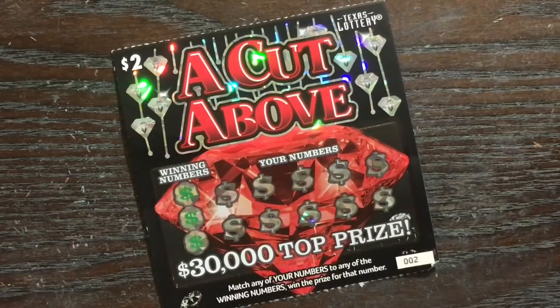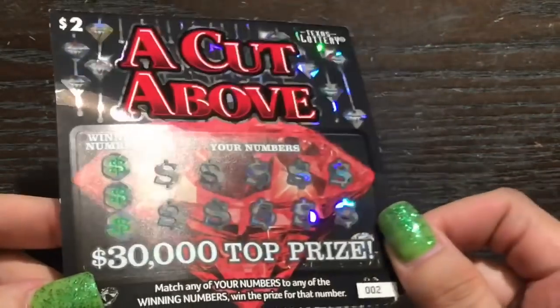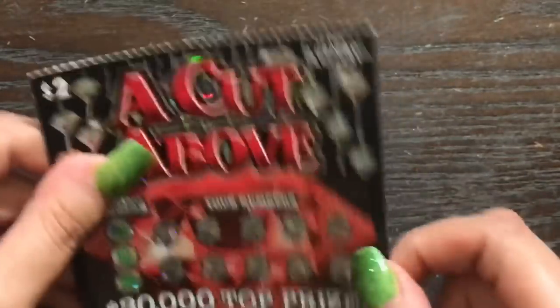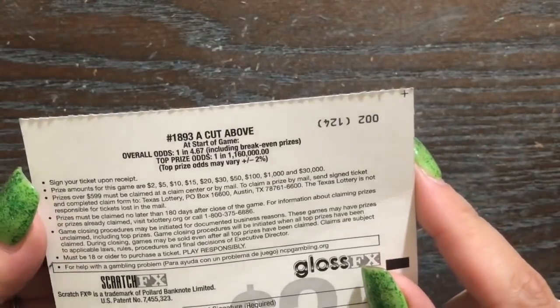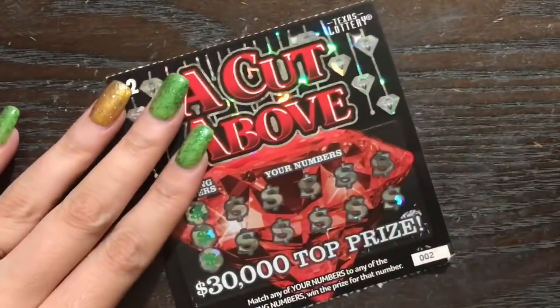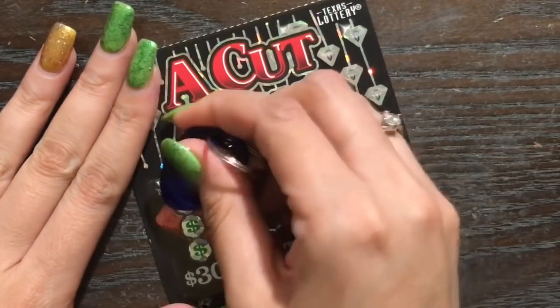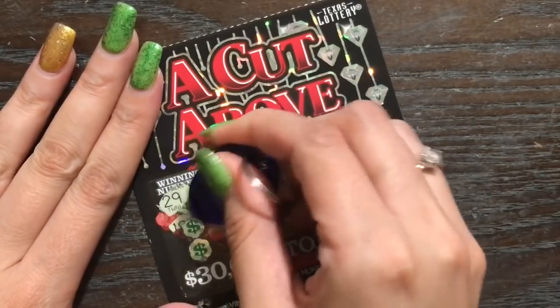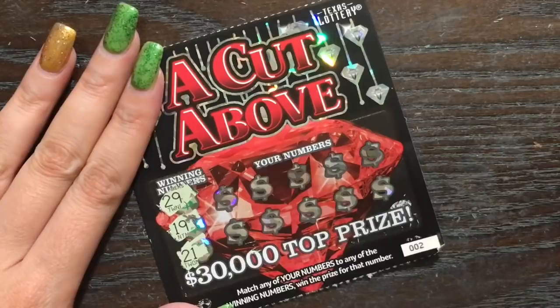We're gonna start with the $2 'A Cut Above.' This ticket is very pretty — a lot of shiny. We need to match any of the winning numbers in order to win. There's no special symbols, no multipliers. I don't know why they call it 'A Cut Above' — there's no gem symbols or anything. I've got ticket numbers two and three. We just need to match these winning numbers: 29, 19, 21.